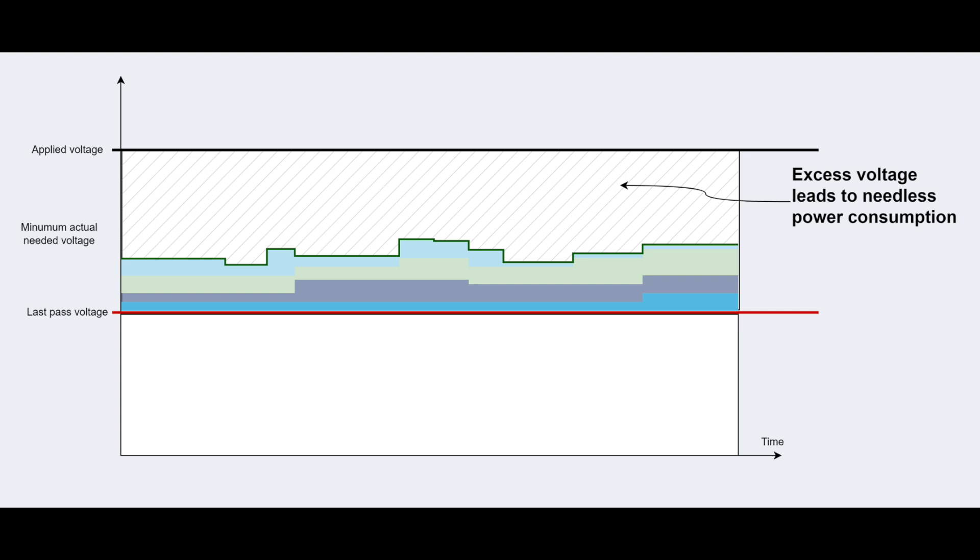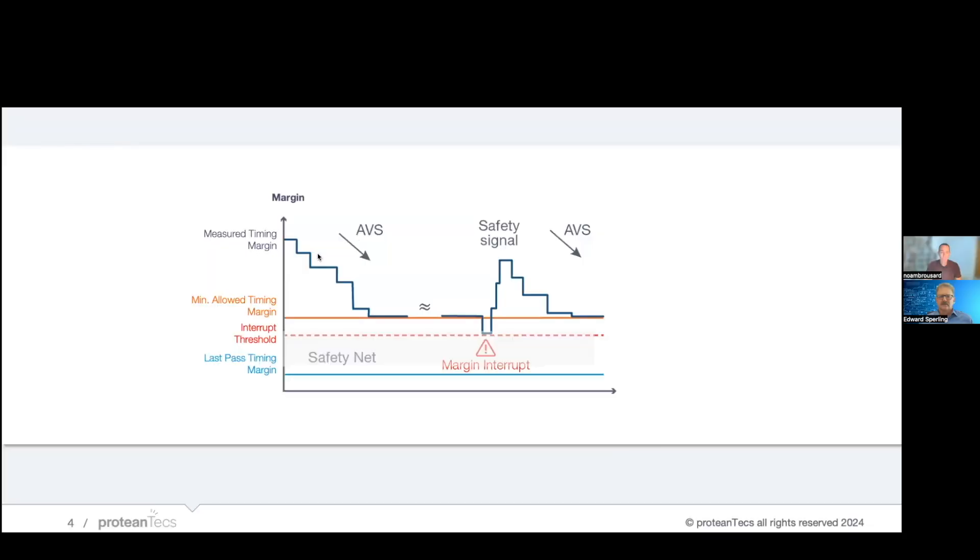What happens when you reduce those margins? Obviously you can't reduce margins without the responsibility of ensuring you don't fail. So we at Protantix provide two features in our IP. Number one: thou shall do no harm. Even if you don't reduce the margin or the voltage, we always provide a safety net. No matter how big or small the margin is, if an event happens in which the voltage is not enough to power the given performance frequency, we will give an interrupt and act quickly to increase the voltage back to a safe level.